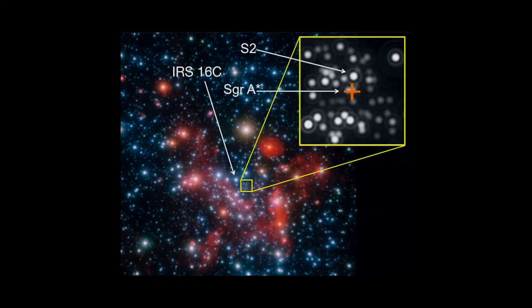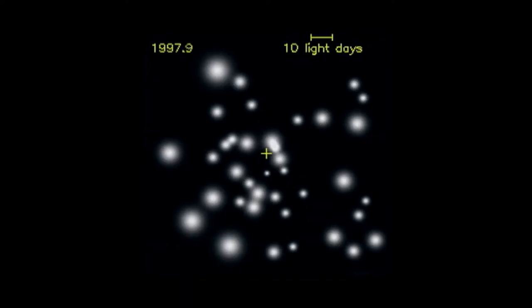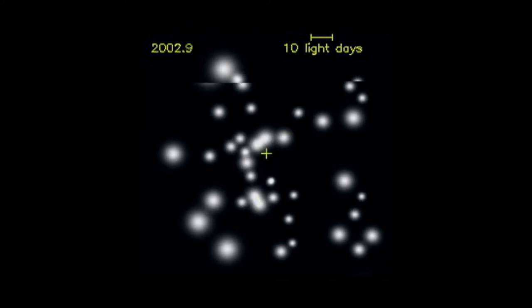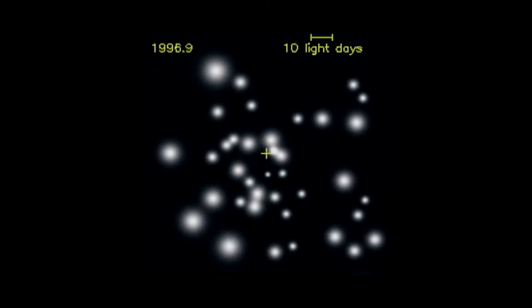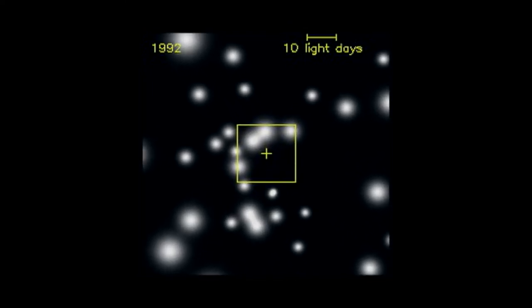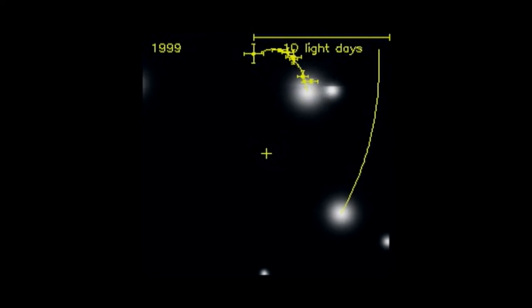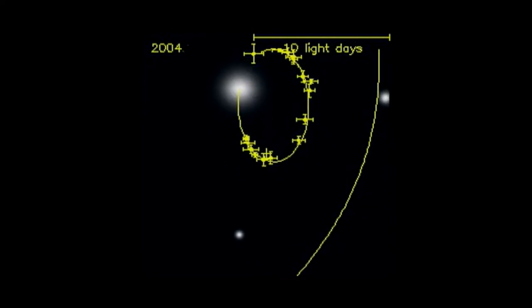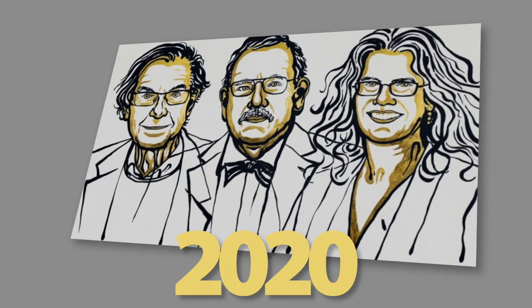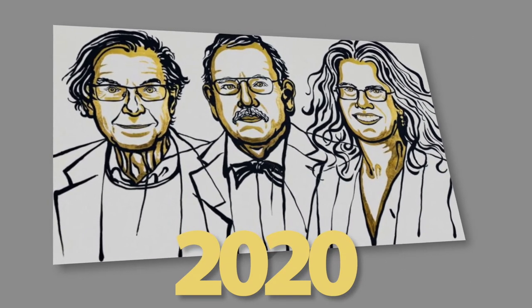Hvězda S2 stačila během 25 let pozorování obletět supermasivní černou díru ve středu Mléčné dráhy 1,5×. Poslední blízký průchod kolem černé díry byl v roce 2018, během něj se podařilo změřit rychlost hvězdy v závislosti na vzdálenosti od supermasivní černé díry Sagittarius A*. V roce 2020 byla za tato pozorování udělena Nobelova cena za fyziku.